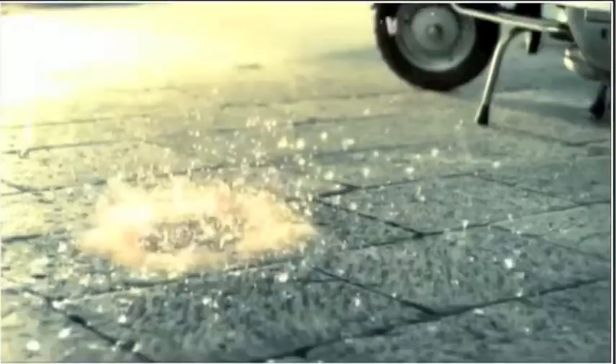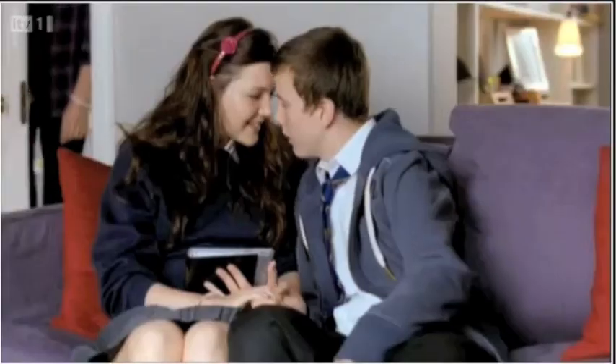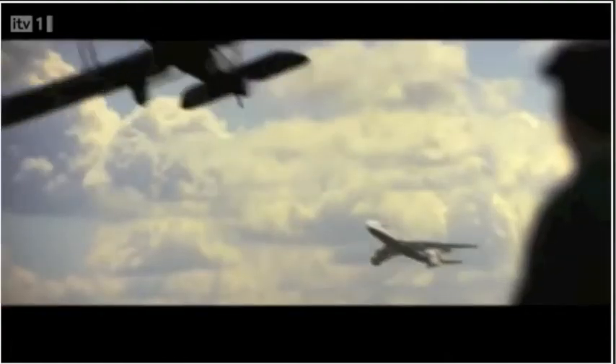We've counted down 19 of the best ads to grace our TV screens over the past 12 months. But now it's time to reveal the instant classic that's been voted the favourite commercial of our panel of 8,000 viewers.